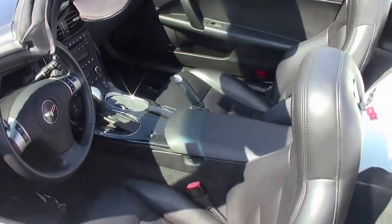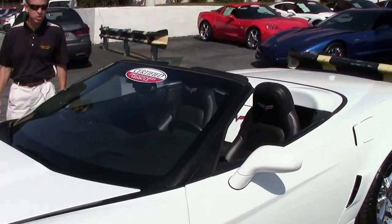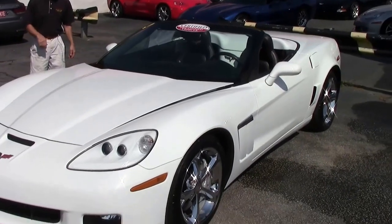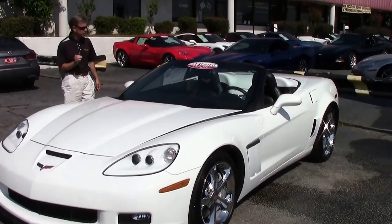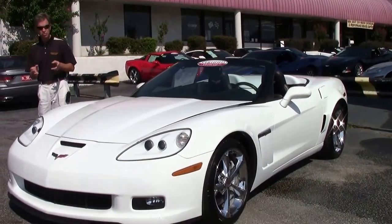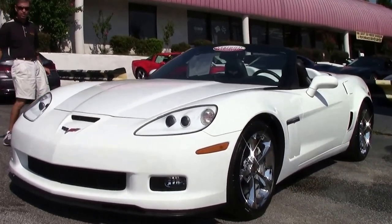Welcome to Buy-A-Vette in Atlanta, Georgia. My name is David and today we're going to take a look at a very special Grand Sport convertible Corvette. They only made 241 in arctic white in 2011 in a Grand Sport convertible. This is a rare, very special car. Great looking car. Let's check it out.